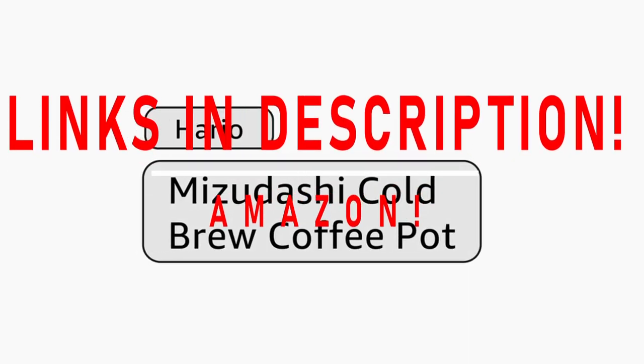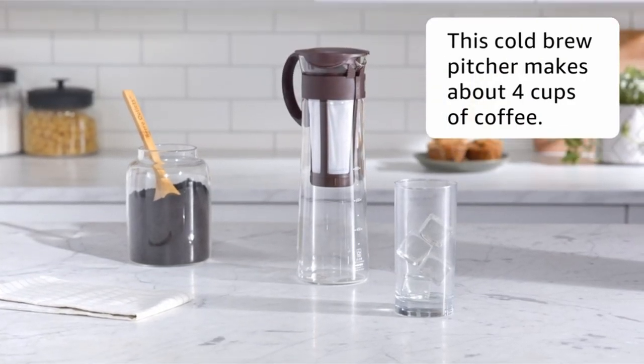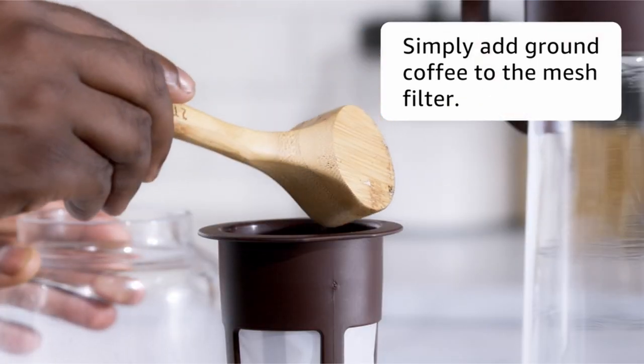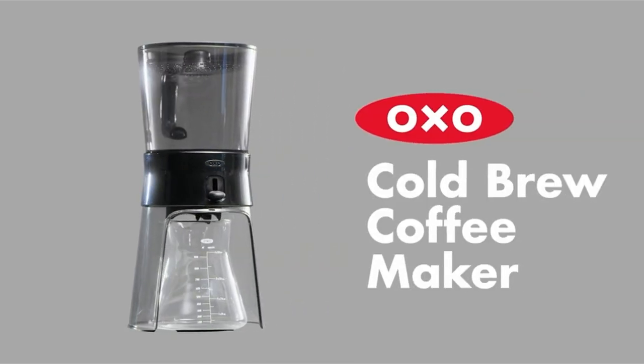So you're ready to jump on the cold brew bandwagon as the weather slightly warms up. But where do you begin? Since you're here, I'm guessing you already know that cold brew isn't just a few ice cubes in your regular brewed coffee. To get you started, we'll look at and compare the best cold brew coffee makers on the market today.